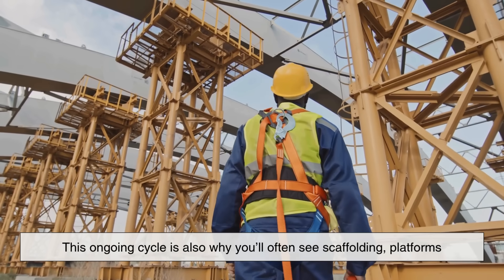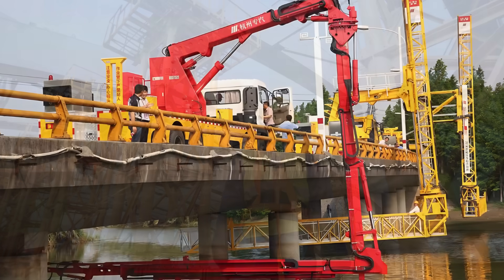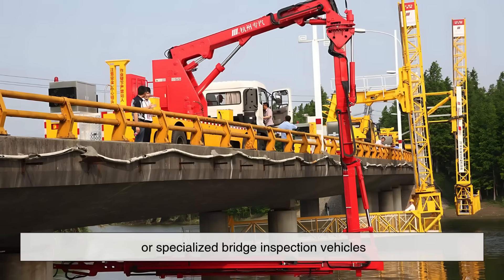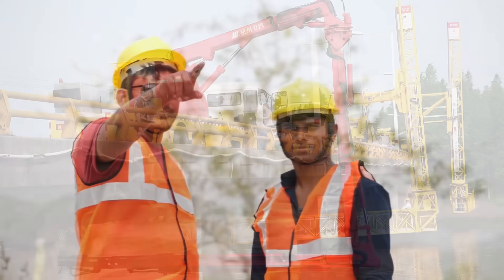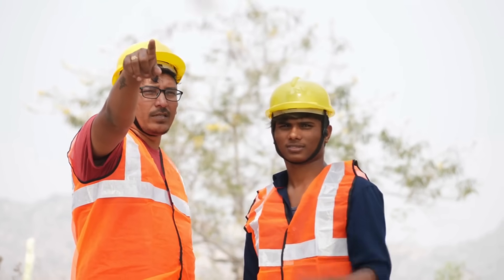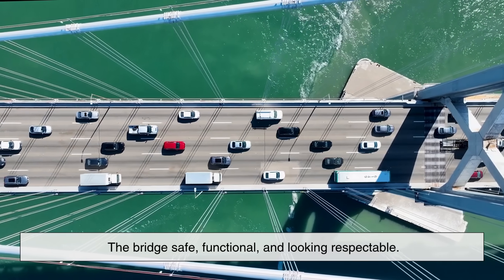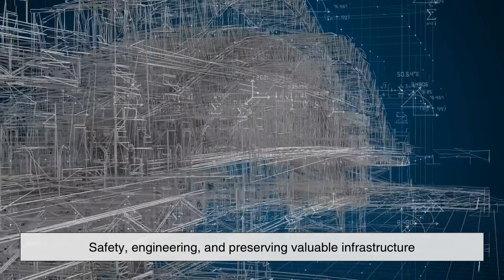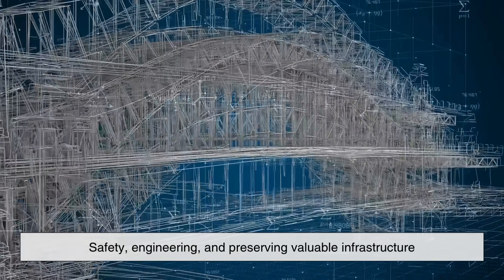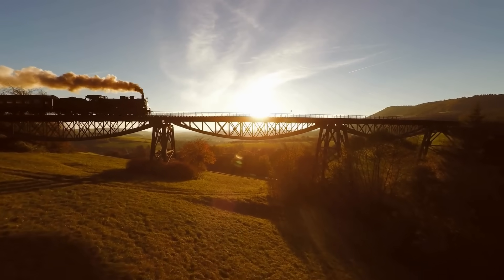This ongoing cycle is also why you'll often see scaffolding, platforms, or specialized bridge inspection vehicles parked on or around these structures. It's all part of a continuous maintenance plan that keeps the bridge safe, functional, and looking respectable. And it's not just about aesthetics — it's about safety, engineering, and preserving valuable infrastructure that might be decades or even over a century old.